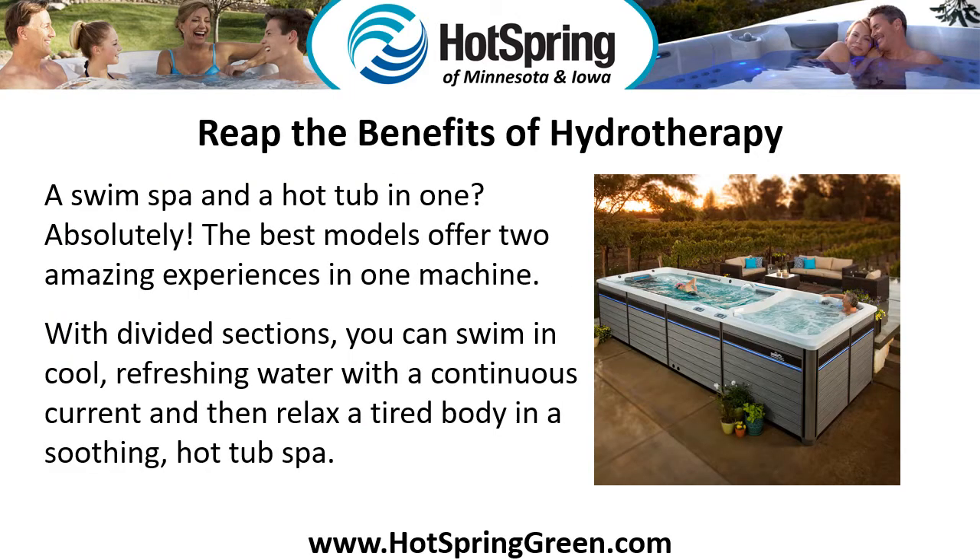Reap the benefits of hydrotherapy. A swim spa and a hot tub in one? Absolutely! The best models offer two amazing experiences in one machine. With divided sections, you can swim in cool, refreshing water with a continuous current, and then relax a tired body in a soothing hot tub spa.